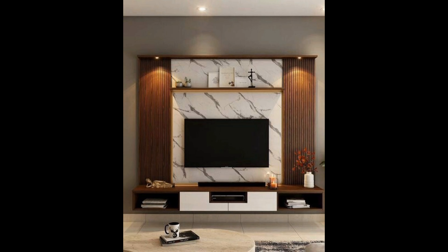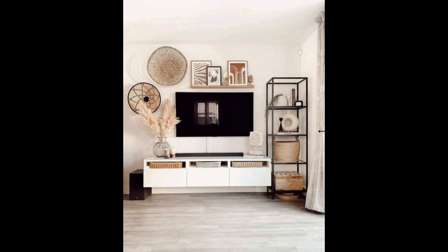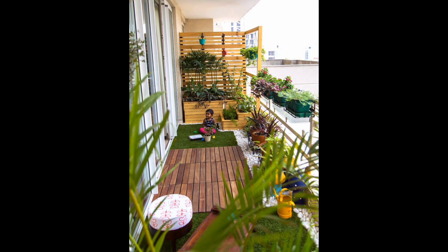Set up with a sofa and a coffee table, and consider what else you need. Think about the primary purpose of your living room — is it for family gathering or entertaining guests? Choose a style and theme that resonates with your personality, whether that's minimalist, eclectic, or another style that reflects your taste.